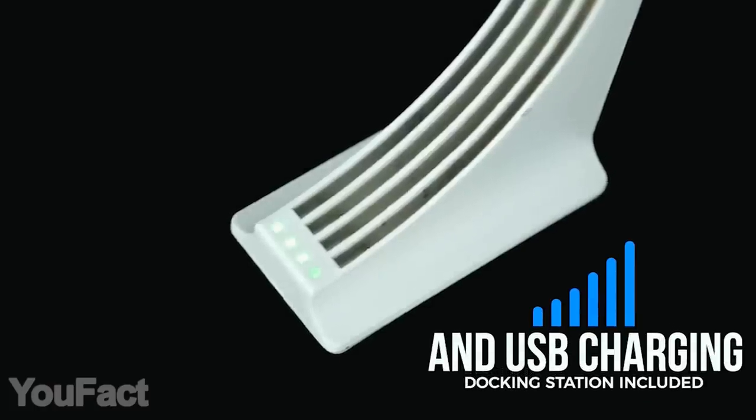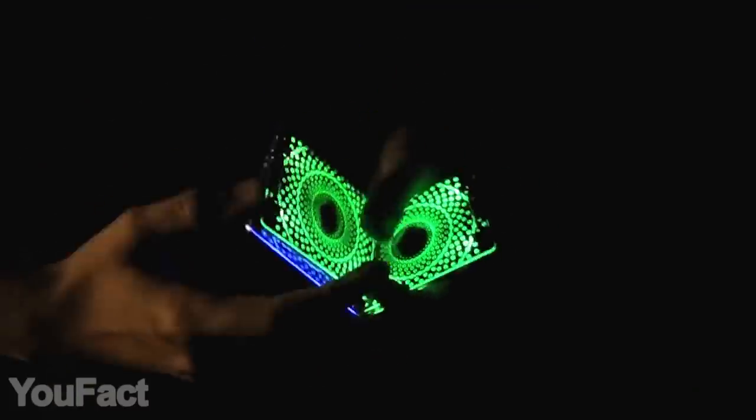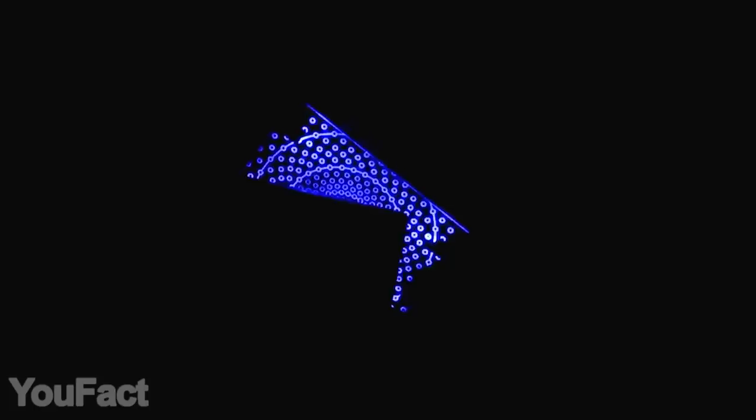On top of that, this sleek charging base is included in the package. The cards are built to last using durable plastic — just press the button and activate them. Maybe you'll become one of the horsemen from Now You See Me.